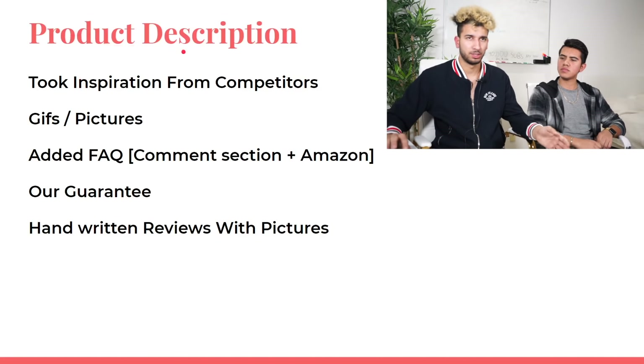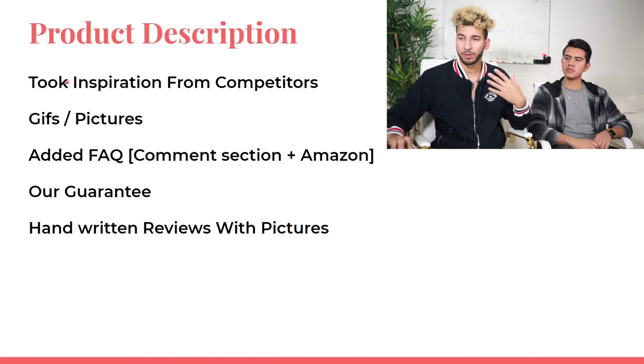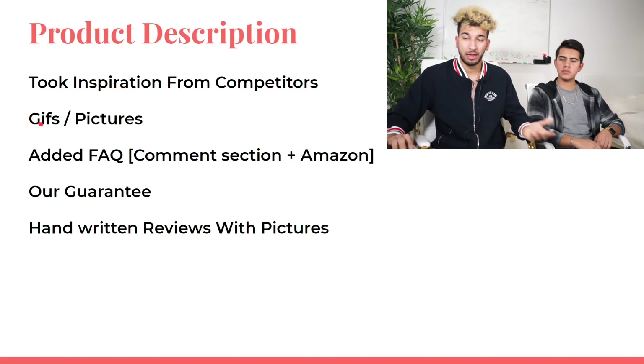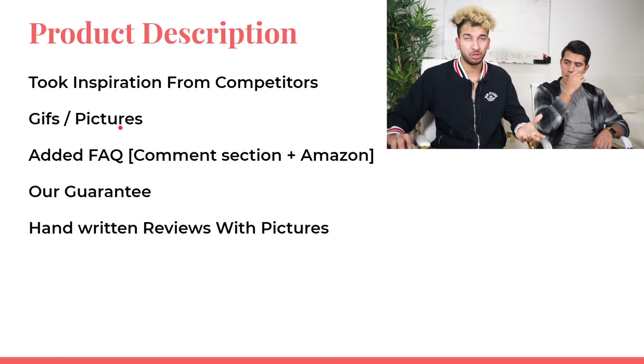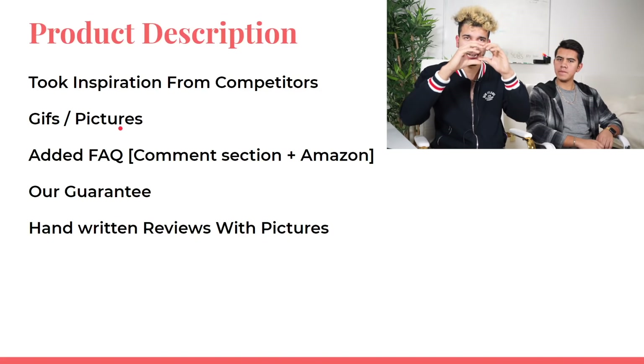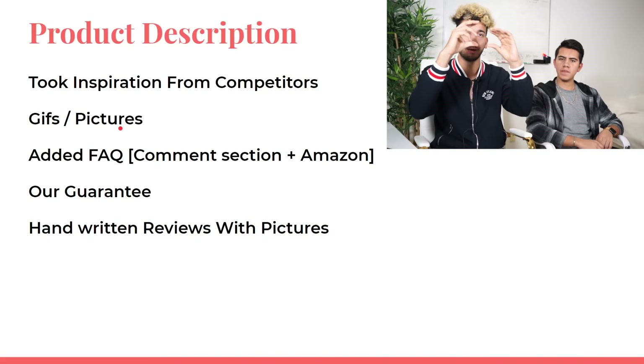We'll talk about the product description and how his product page looks. He took inspiration from his competitors, which is always recommended. He had gifs and pictures everywhere, bold big text so people can skim and read it, followed by smaller detailed text below.